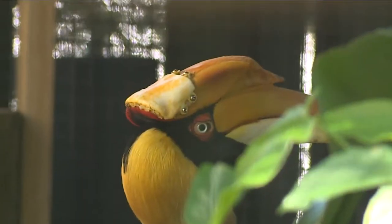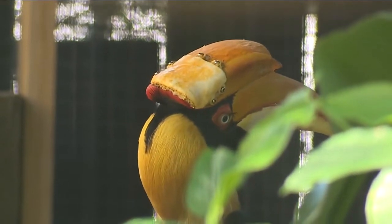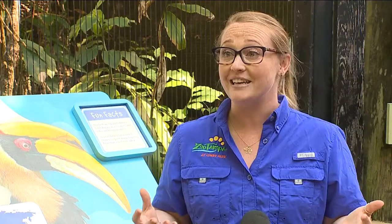What you can see with that prosthetic is it used to be white, and now it's starting to turn yellow. So that means she is doing her normal behaviors, which is really neat. It means that she doesn't recognize this as something that is completely abnormal.